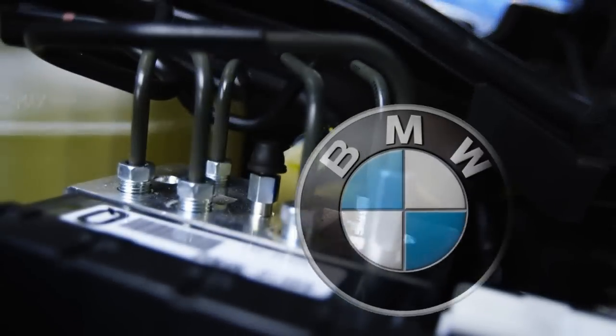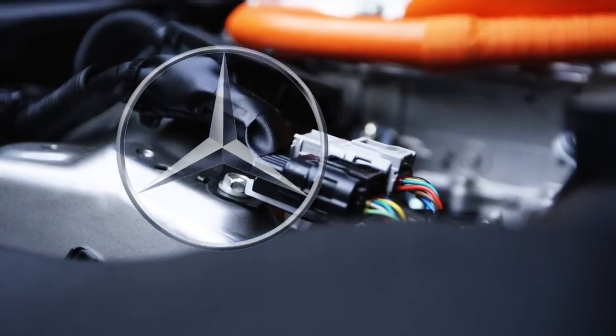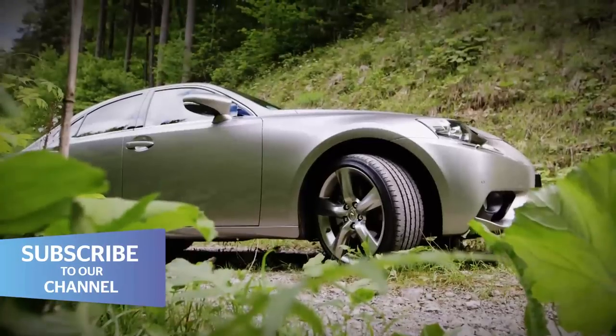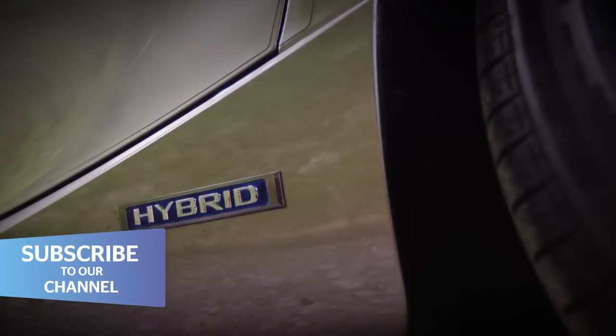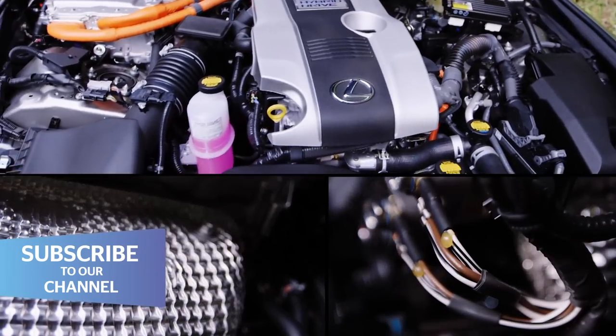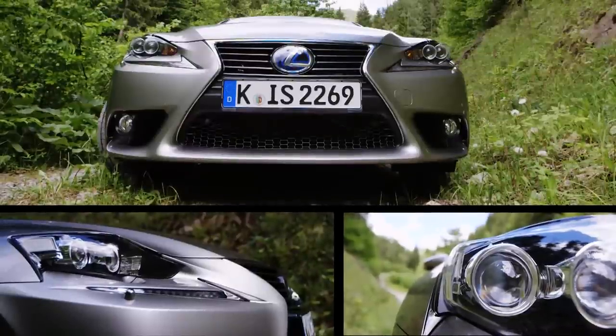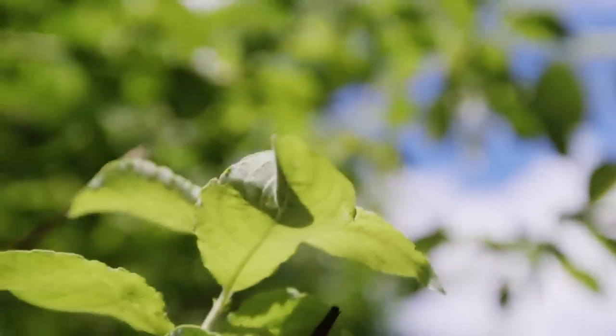Taking on Audi, BMW and Mercedes is no easy task. So the new Lexus IS does things a bit differently — that means a hybrid instead of the usual diesel engines, plenty of standard equipment, plus angular, very Japanese styling. But it's still chasing the same customers. So can it beat the Germans at their own game?